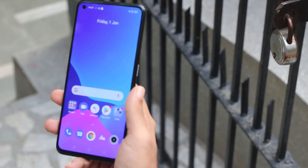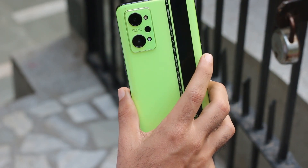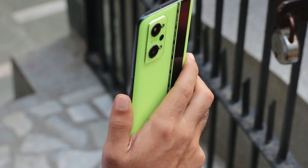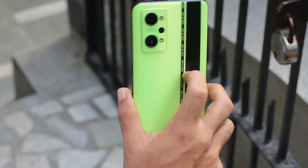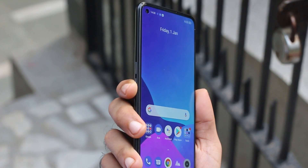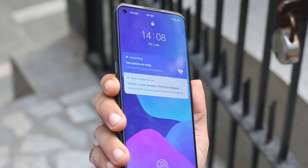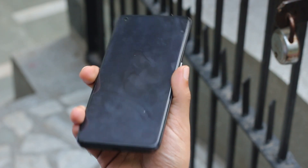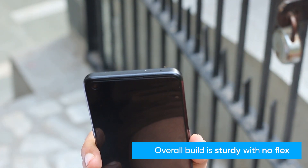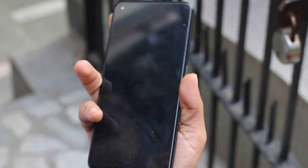The GT Neo 2 flaunts a dual-tone glass panel at the back with tapered edges fitted into a polycarbonate side frame, ensuring excellent in-hand grip. The triple camera sits on a slight pedestal, which makes the phone wobble on flat surfaces. The volume key is on the left and power button on the right — both well within reach. There's a dual SIM slot, USB-C port, loudspeaker, and microphone at the bottom. Despite its 5000 mAh battery, it only weighs 199 grams.